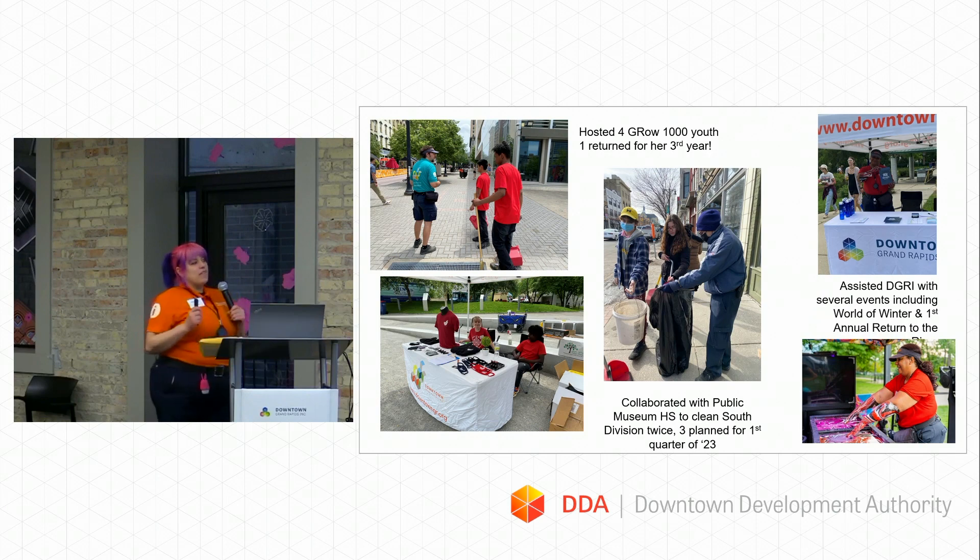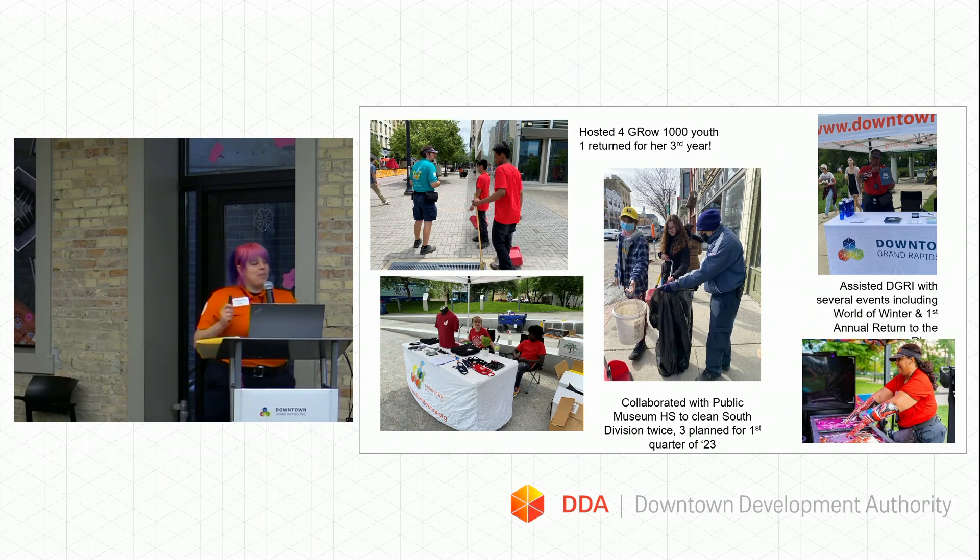Last year, we also welcomed four Grow kids back — those are the 14 to 21 age range who come and learn how to clean in our downtown. One of them said he didn't even know how to sweep, so he learned a lot. One of them actually returned for her third year, which is really exciting. She helped us by teaching the younger youth about what we do and guiding them. Hopefully she'll join our team since she'll be of age — her name is Cammie, and she's on the bottom left there.